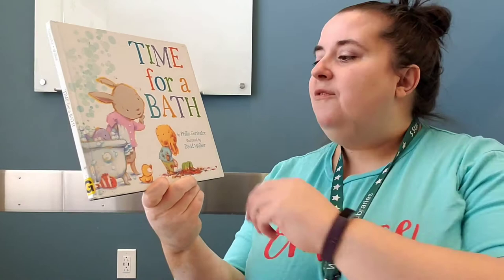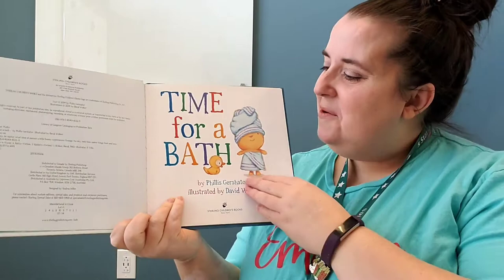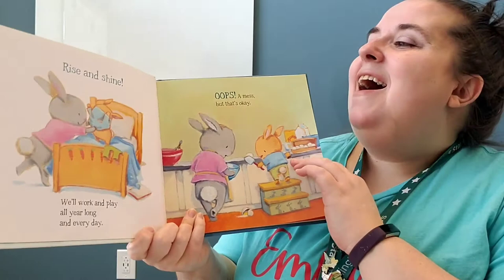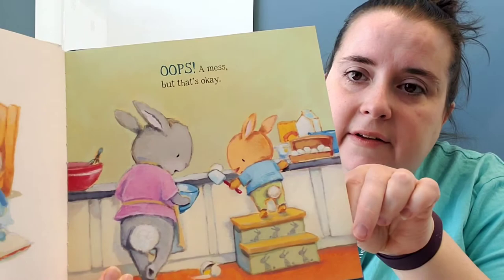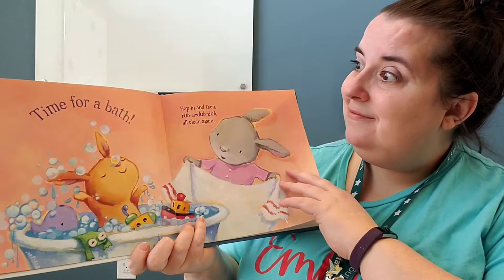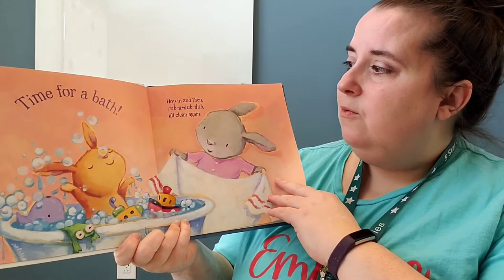It's called 'Time for a Bath' by Phyllis Gershader, illustrated by David Walker. It goes through the whole year of ways you might get dirty. I've found that bath time is usually after we've had a lot of fun getting dirty, and usually getting dirty is a lot of fun! Rise and shine. We'll work and play all year long and every day. Oops, a mess, but that's okay. They're cooking together — spills and spatters, goop and grit, fill the tub. What time is it? Time for a bath. Hop in and then rub-a-dub-dub, all clean again.